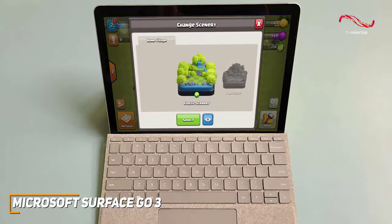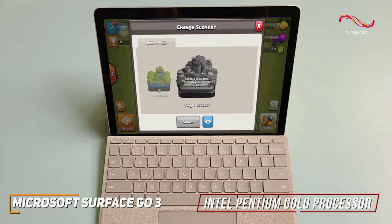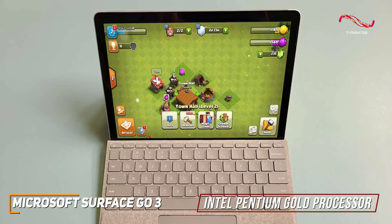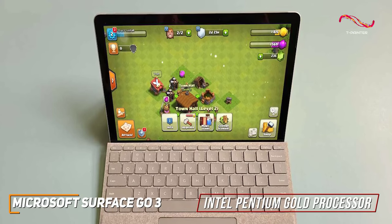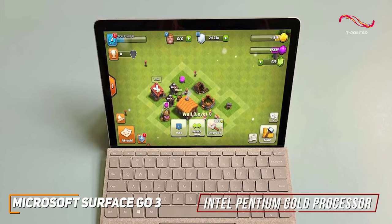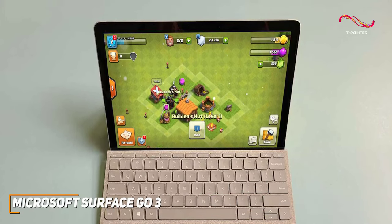The Surface Go 3 is powered by the Intel Pentium Gold processor. This little tablet packs a bit of a punch. It handles everyday tasks with ease, from browsing and document editing to light gaming. For those looking for a great value, you're getting a tablet that doesn't compromise on functionality.